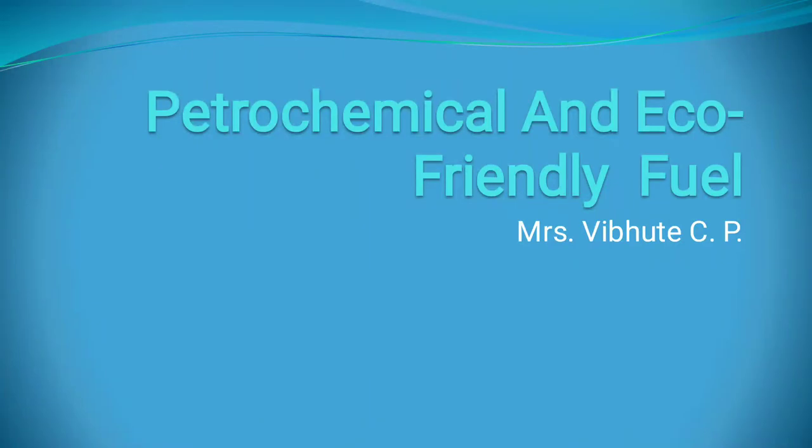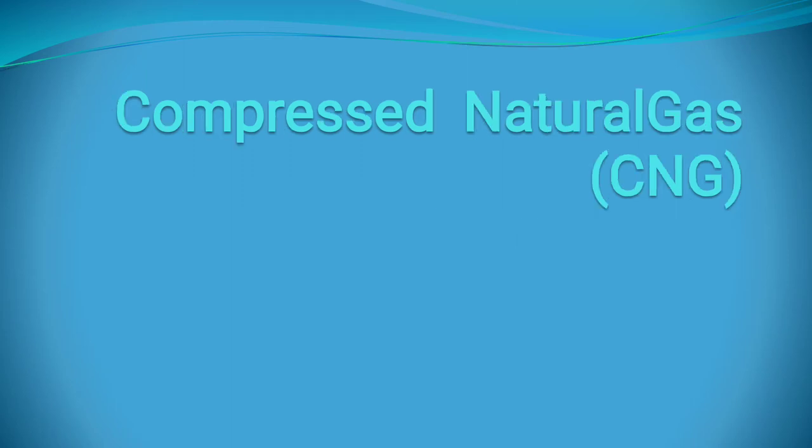Welcome. Here we are going to learn about petrochemical and eco-friendly fuel. Last time we learned about liquid fuel. Today we are going to learn about gaseous fuel. This gaseous fuel is classified into two types: first, natural gases, and second, manufactured gases. The manufactured gases are obtained from solid and liquid fuel.